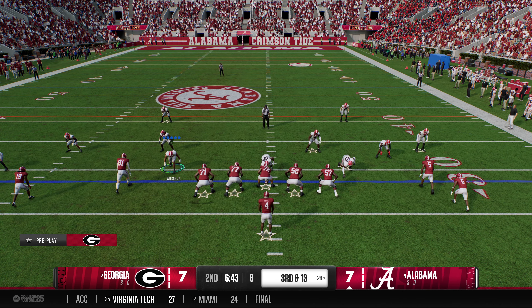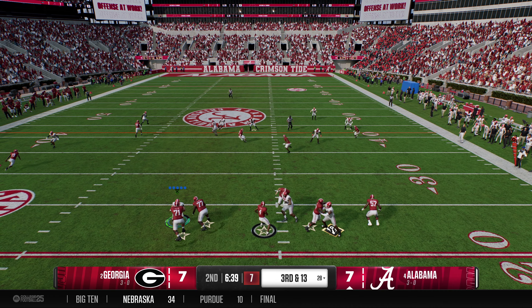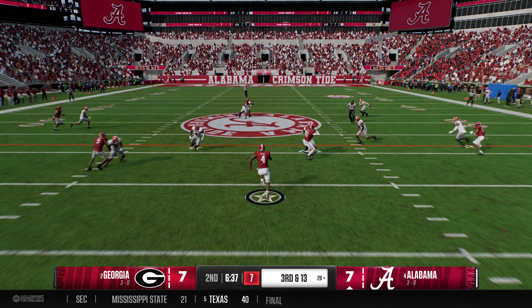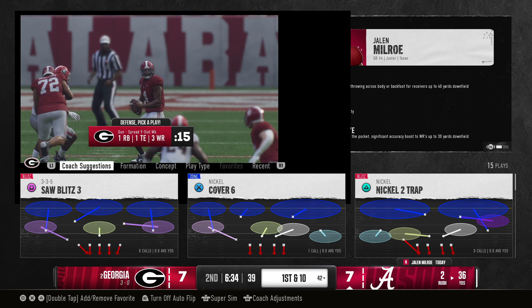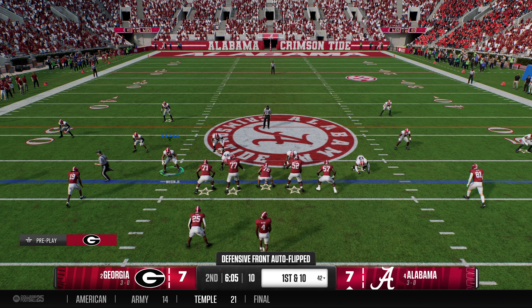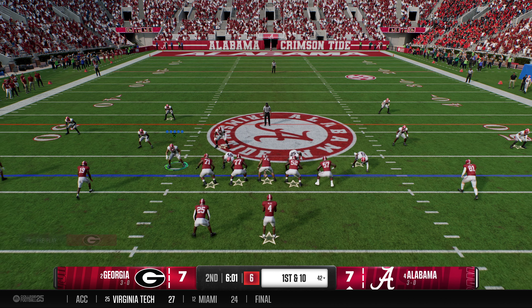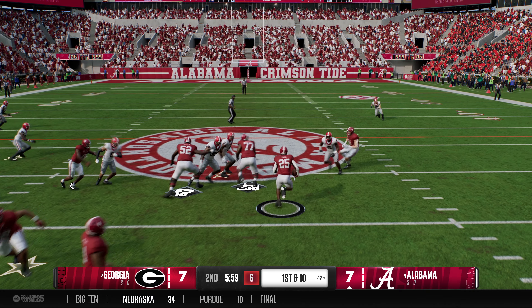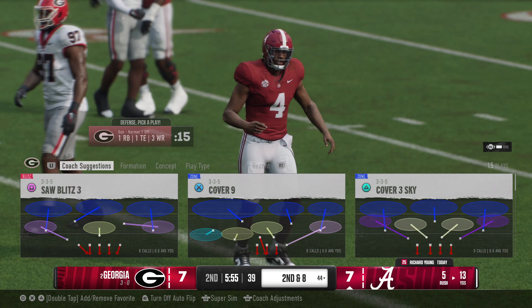Offense facing a third and long from the 28. Got to have your pass protection in order on this play. He eludes the rush, breaks loose at the 40. The junior quarterback shows his toughness and keeps this drive moving. Alabama getting set for first and ten coming up. This guy can do it all — we know what he can do with his arm, but when things aren't there, he does a good job of pulling it down, knowing where the first down marker is, and picking it up.